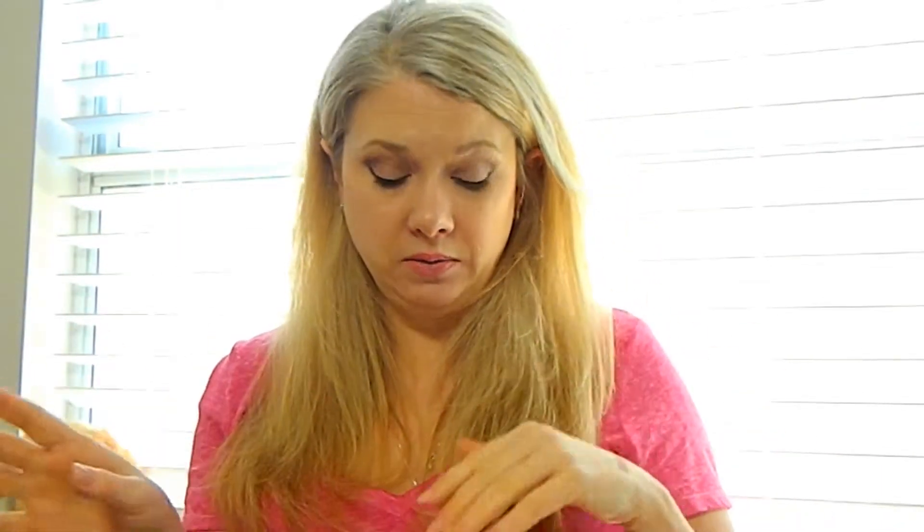At CVS they were having a buy one get one half off on Milani, so I picked up the Milani Eyeshadow Primer in Nude. A lot of people have talked about how great this primer works. I haven't tried it yet — it's still in the box — but I have high hopes and I'm hoping I won't be disappointed.